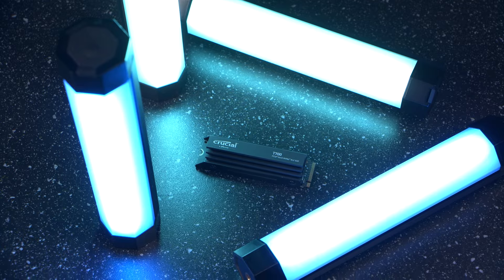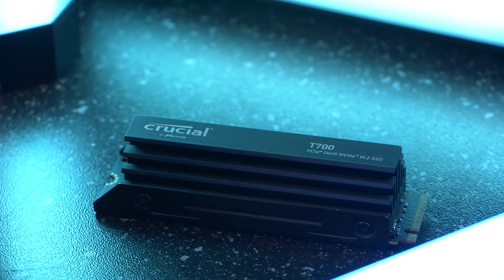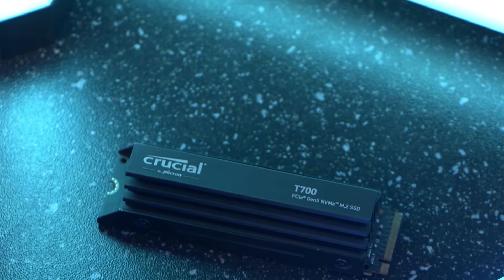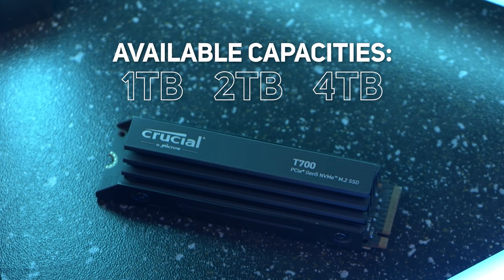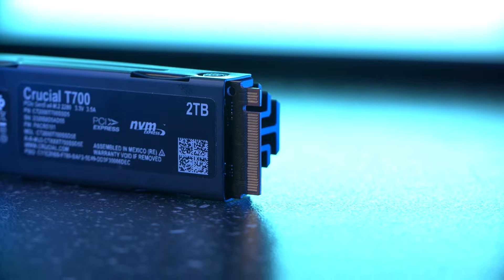It's also worth noting that the drive is available in two models: the standard Crucial T700 PCIe 5 NVMe M.2 and the Pro model, which features a premium and compact heatsink for maximum heat dissipation without noisy fans or liquid cooling blocks. The drive is also available in three different capacities — one, two, and four terabyte options. For reference, we've got the two terabyte version for testing.